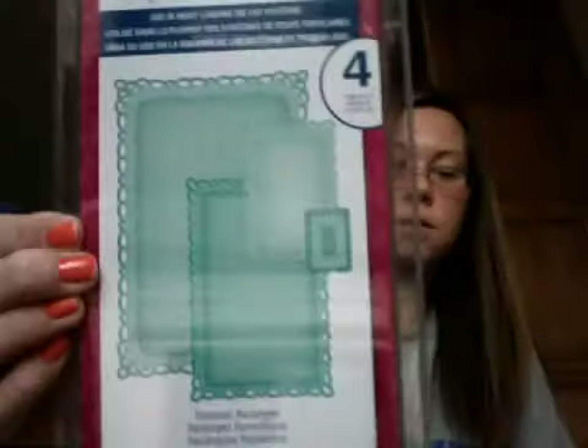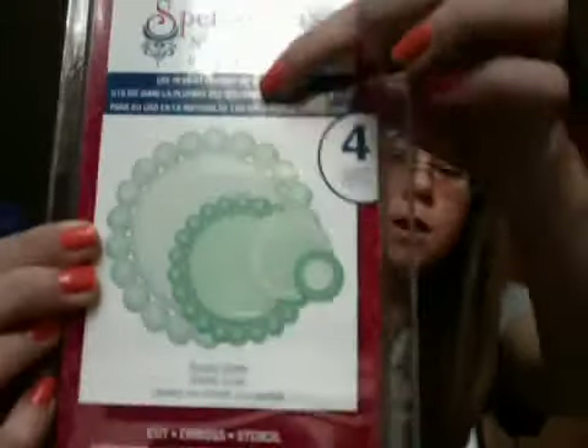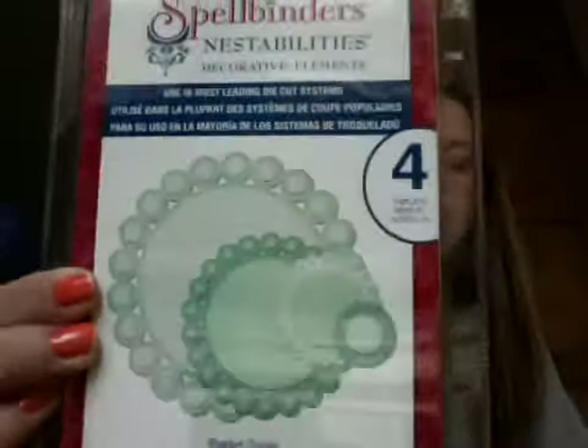And then splendid circles — I got this one just because all the circles look different, so I thought it would be pretty versatile that way. And then romantic rectangles. And beaded circles — I saw a card with this large square one where they put little buttons in all those little circles around the edge, and it was so cute. So I said I had to get that one.